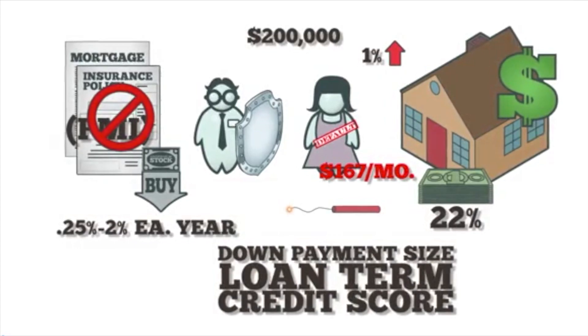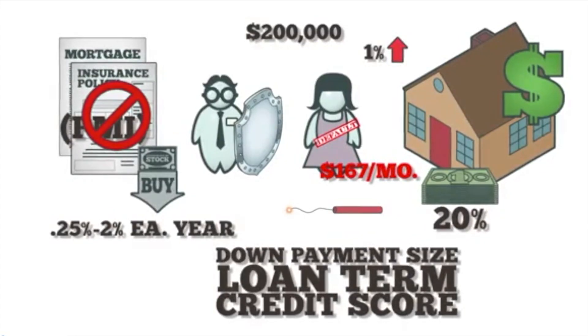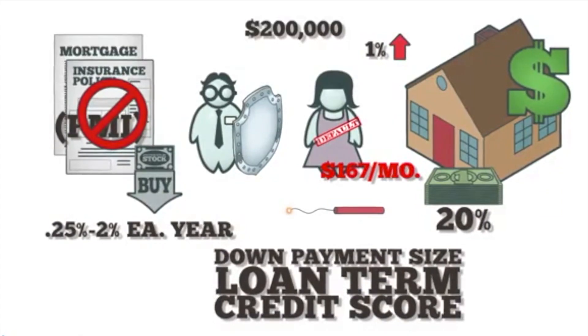At closing, lenders provide a written statement of how long and how much money it will take the borrower to reach 20%. Borrowers can request an early cancellation by making extra payments and meeting other requirements.